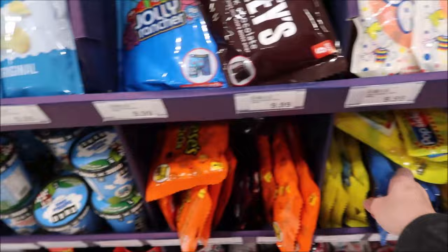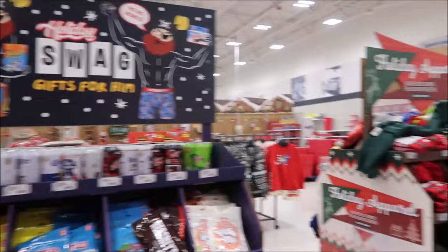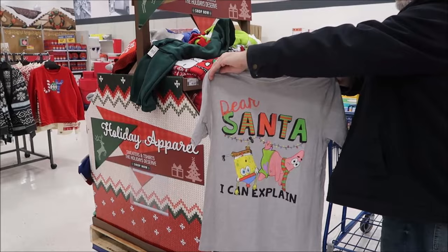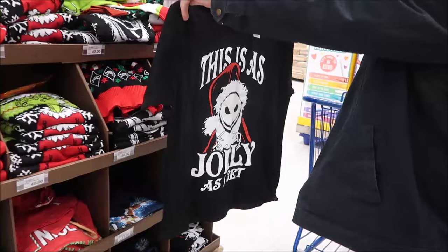Good Humor ones are supposed to look like Ben & Jerry's. Pringles. 'Dear Santa, I can explain.' Then they have their trees up here, and I can see some ornaments over there. I like how this Meijer has everything arranged in one section. 'This is as jolly as I get.'